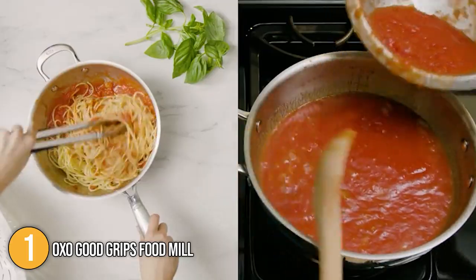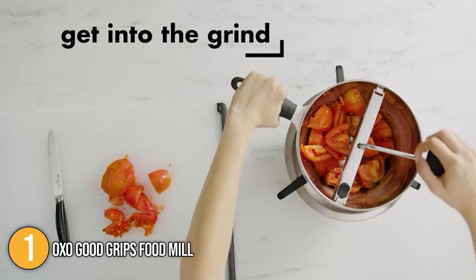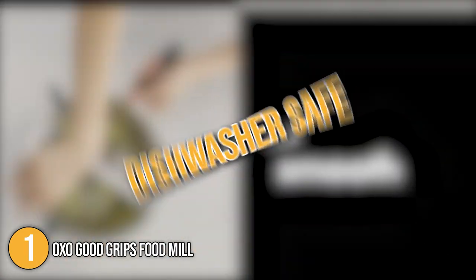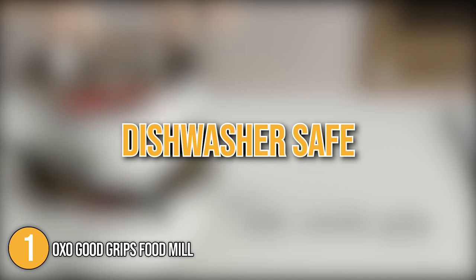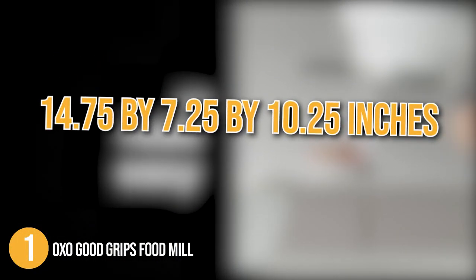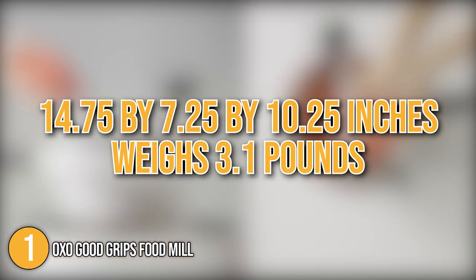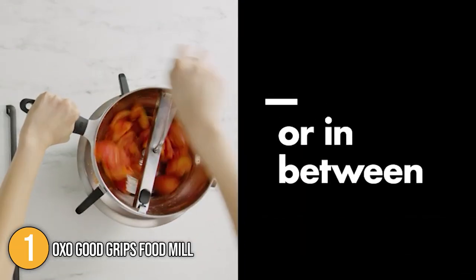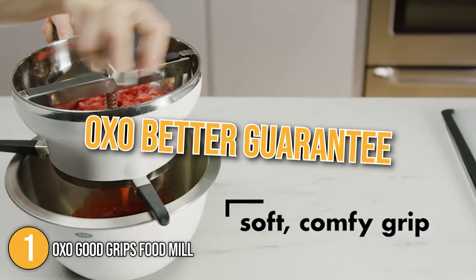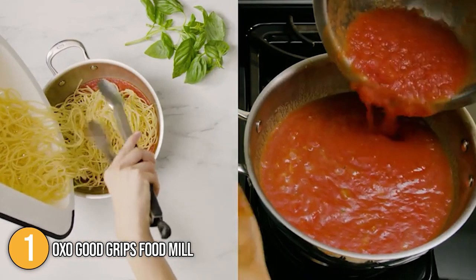We also like the food mill's soft, non-slip handle and knob, which we found comfortable to grasp when turning the blade. The product is dishwasher safe, though our team found it very easy to clean by hand as well. The unit measures 14.75 x 7.25 x 10.25 inches and weighs 3.1 pounds, making it the largest and heftiest on today's list. At the time of making this video, the product is backed with an OXO Better guarantee, with the manufacturer offering replacement or repair in case of any defects.